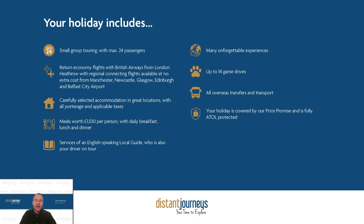Here's a recap of what your holiday includes: a small group tour with a maximum of 24 passengers, return economy flights from London Heathrow with regional connecting flights, carefully selected hand-picked accommodation throughout, meals worth over a thousand pounds including daily breakfast, lunch, and dinner, a local expert guide, many unforgettable experiences and game drives, all overseas transfers and transport, and the peace of mind that your holiday is protected.